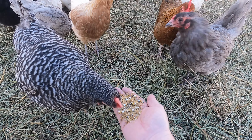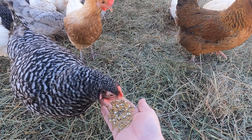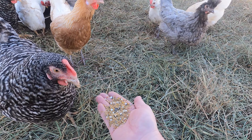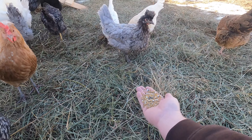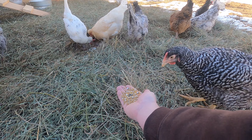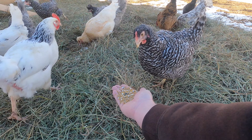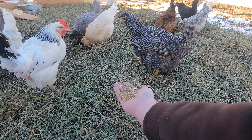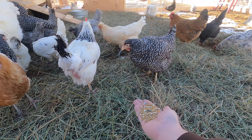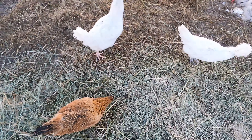Not that you guys dangerously hurt people, but I don't feel like being bit. Mohawk, want some? Oh the barred rock's sneaking up behind me. Yeah, you're the biter, move on. It's okay — you don't have to worry about us, we're your buddies. Remember, we saved you. There's Red and Daisy.